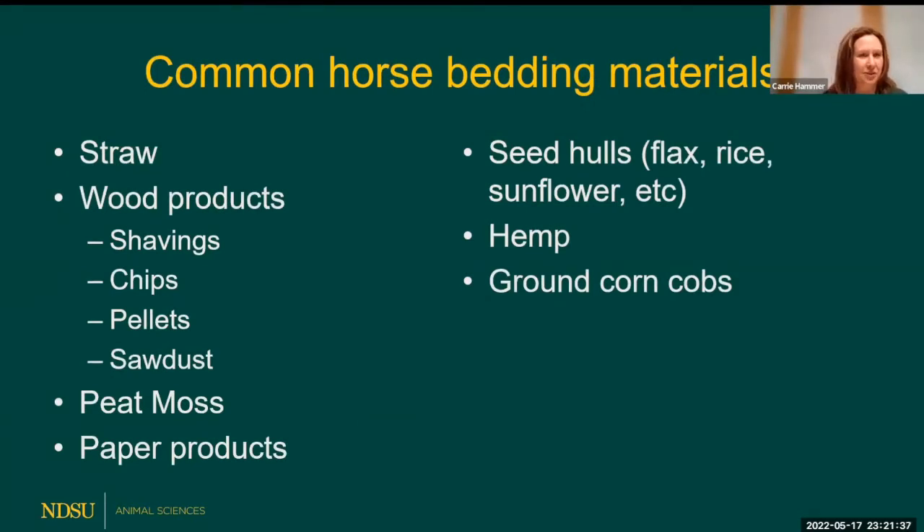Common horse bedding materials include straw products, wood products, peat moss, paper products, seed hulls — flax, rice, sunflower — hemp products, and ground corn cobs, among others. These are some of the most common. Not all are common to our area here in North Dakota, but they may be common in other parts of the U.S. and in other countries.